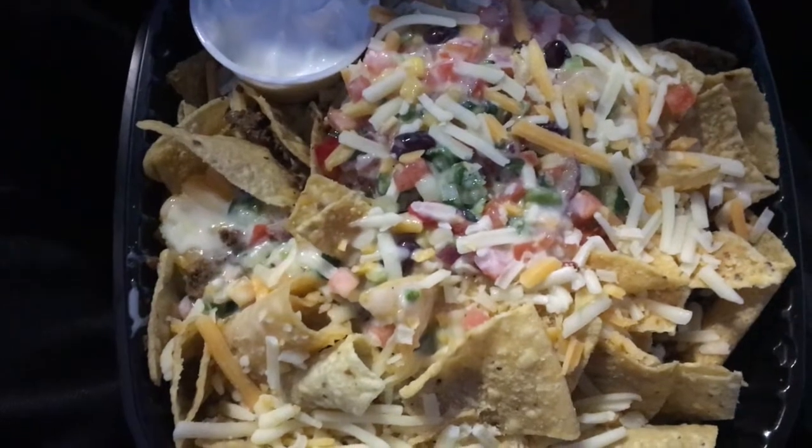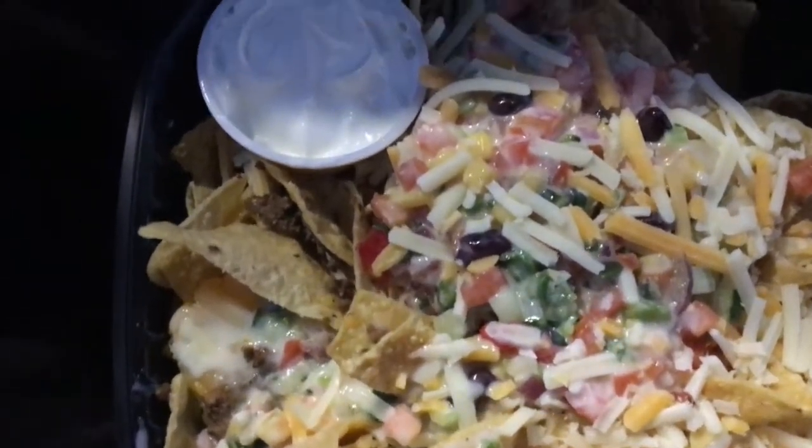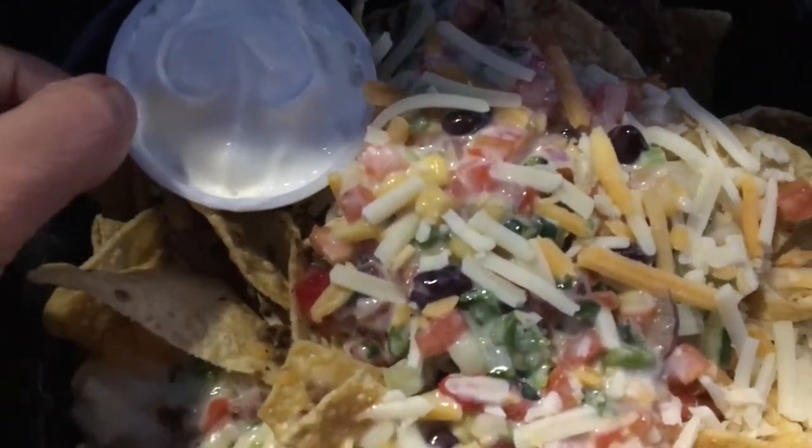I gave the girl $20 — it was $11.29 — and she gave me like $13 to $14 and some change back, so I think she made a mistake. I should have only got eight dollars back. She took forever to give me my change; I think she was just new and maybe didn't know how to count change. All right guys, here's a close-up on these beef nachos.